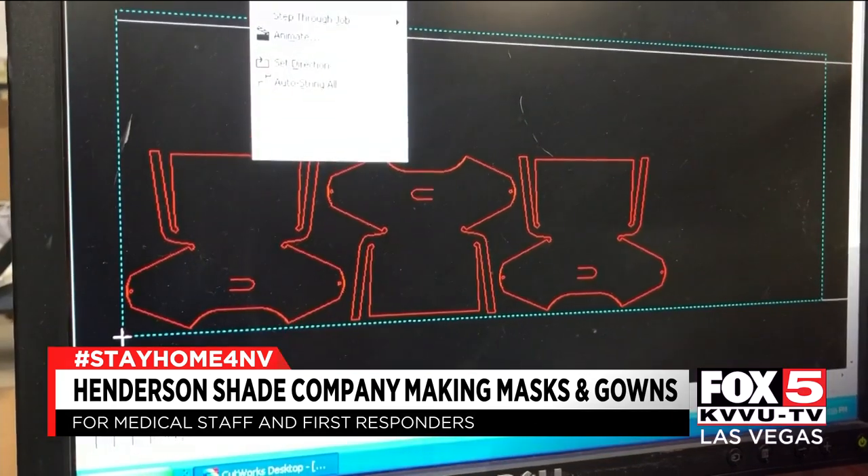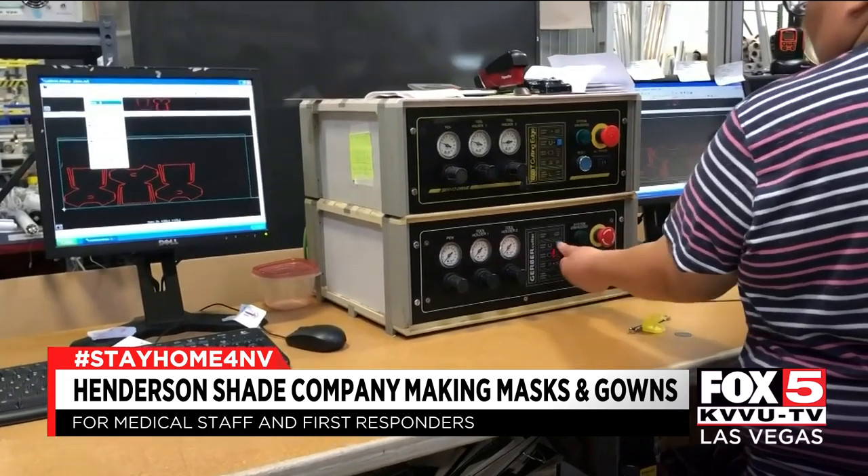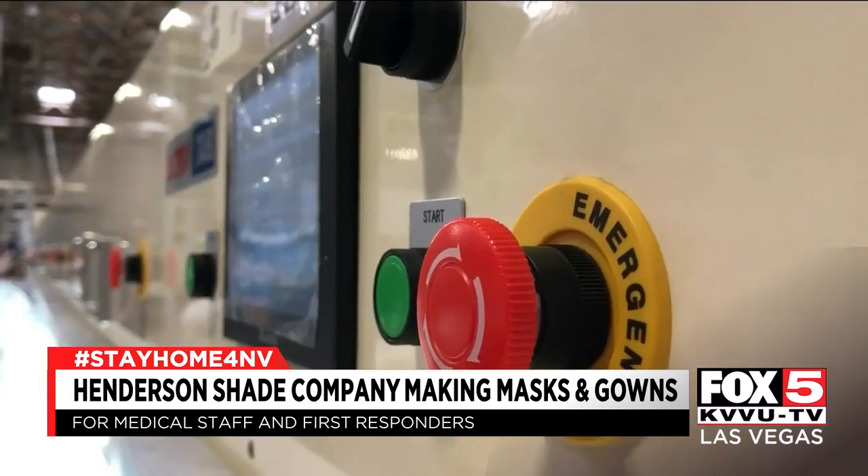All the area hospitals, they have nothing. We were able to take a gown they provided and reverse engineer it, do a CAD drawing of it, and within 45 minutes we were cutting them on our table. Polar Shades owner Steve Mevius told me it's a race against the clock to help the people helping everyone else. If they get sick, we're in trouble.